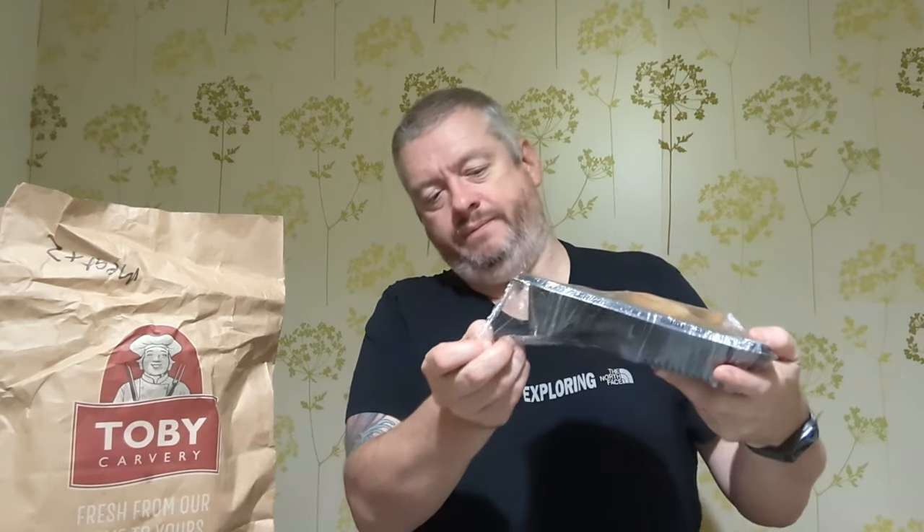Let's open one of these up — there's a little bit of Yorkshire pudding debris on there, pretty crispy. What they've done this time, which is different from last time, is put it in a plastic tray but rather than a lid they've just cling-filmed it up. It's been well wrapped, I'll give them that.